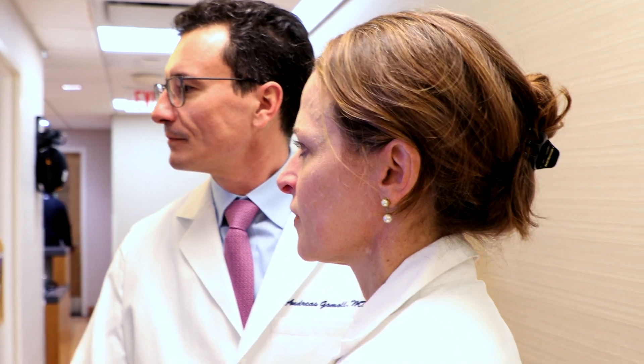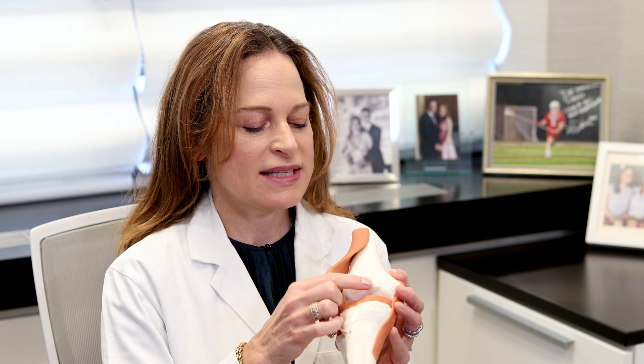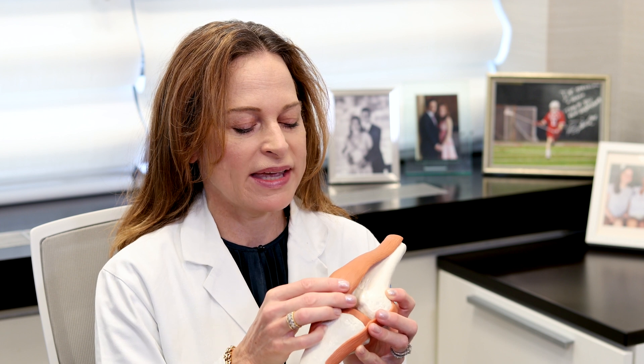Patellar instability is a condition where the patella slides out of the groove. The patella is a very small bone that sits in a groove in the front of the thigh bone. When it slides out, sometimes it just perches a little bit to the side, and sometimes it comes all the way out and gets stuck — those patients have to go to the emergency room to get it popped back in.